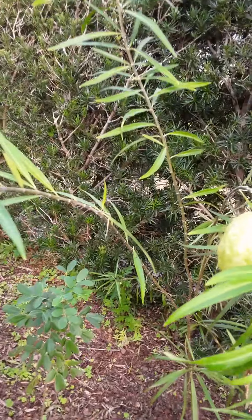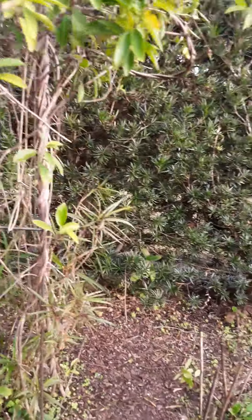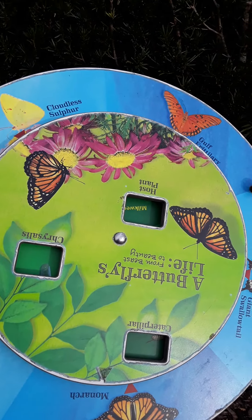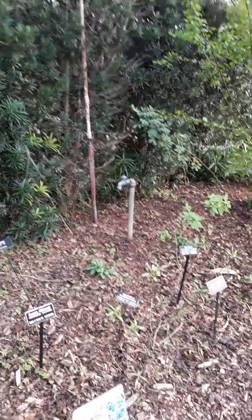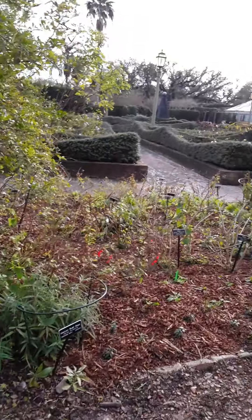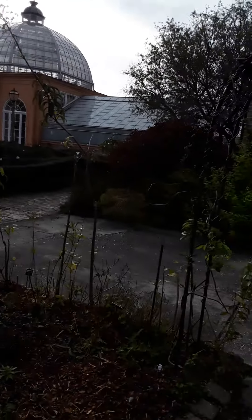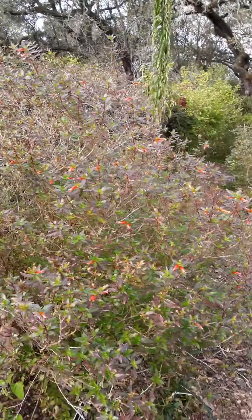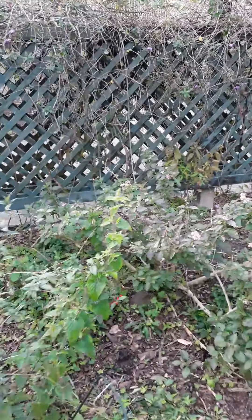I don't know what this is — look at this, and it's light, whatever that is inside. Anyway, I don't know too much about other types of butterflies and their plants. I only really know about the monarchs.